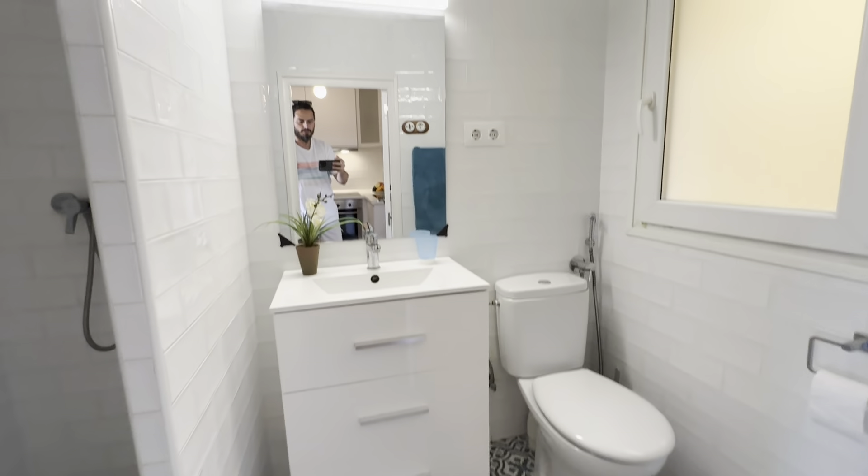You have the bathroom over here, complete with toilet, sink, mirror and shower.